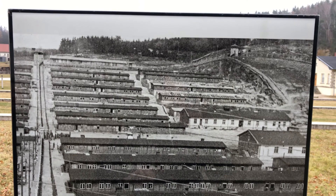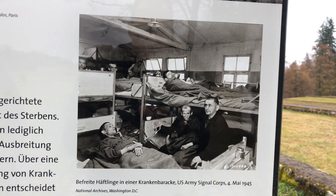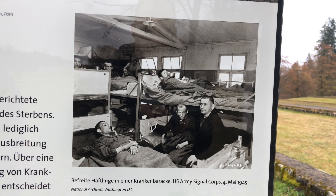The concrete rows show the foundations of the prisoners' barracks. They were built to house 250 people, but often held up to 1,000 prisoners.